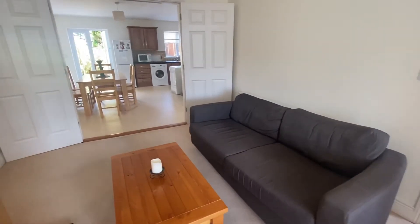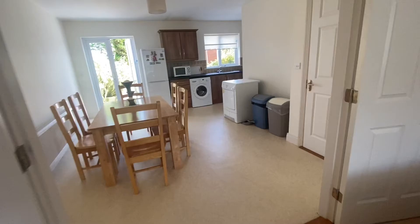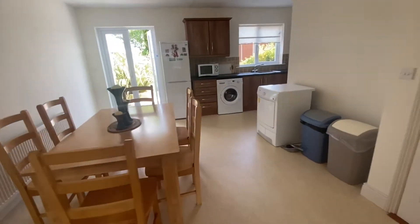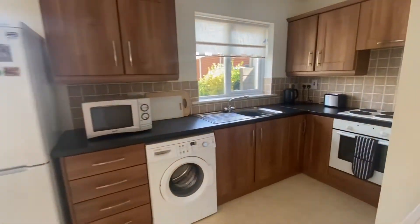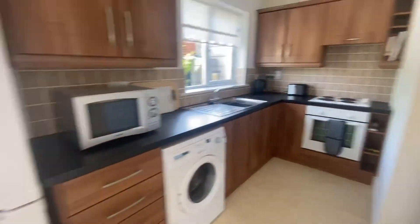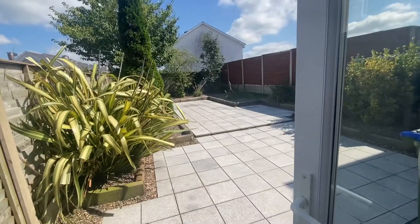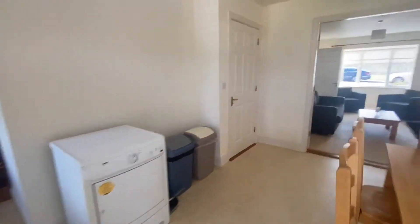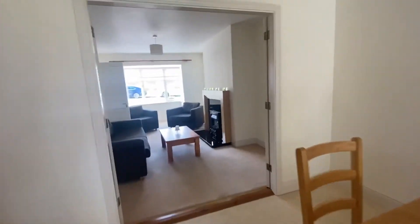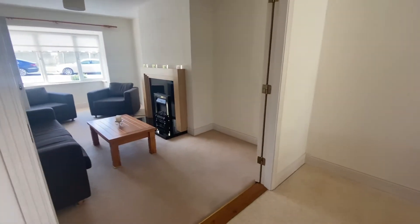The ground floor of this property is open plan. You can see living room, kitchen come dining, all the mod cons, and the back garden in this property is paved. Absolute sun trap, very little to do in the garden — my kind of garden. Again the living room has a big bay window to the front of the house.